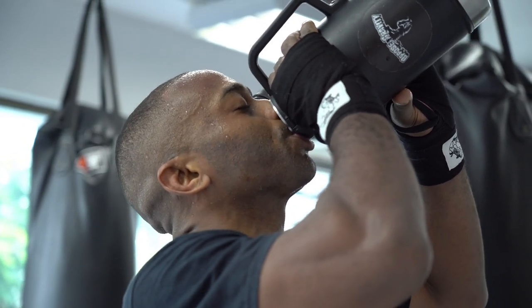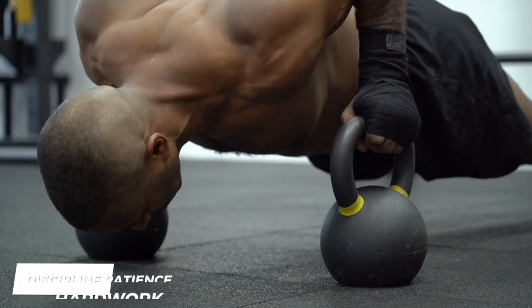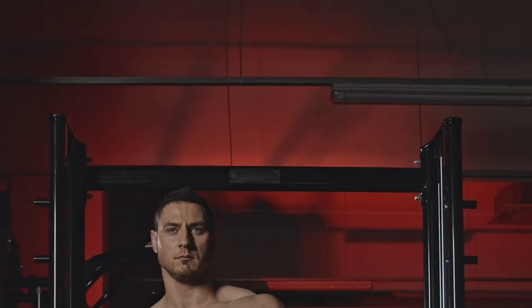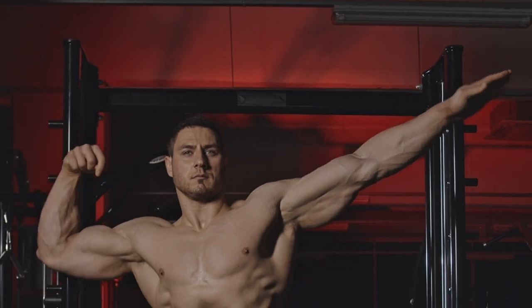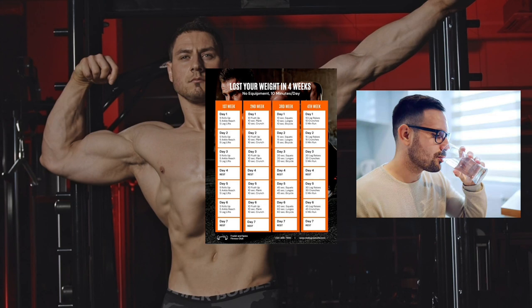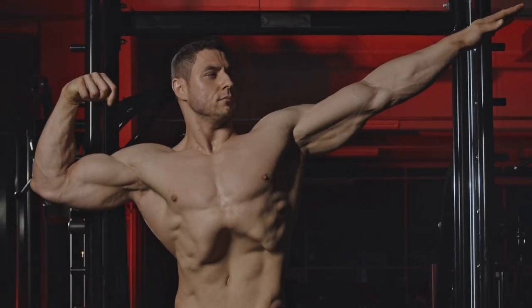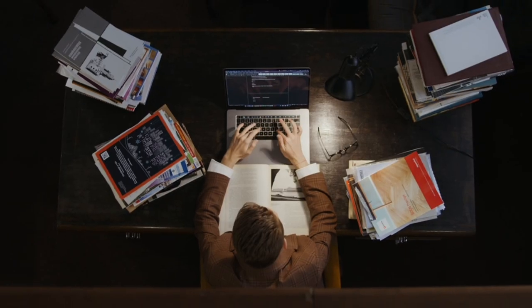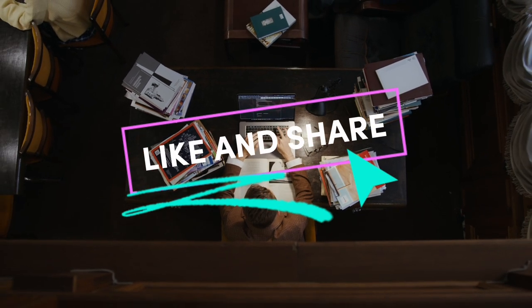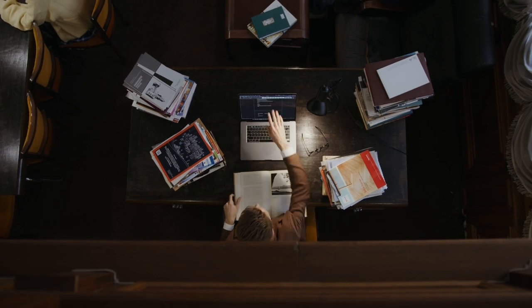Building an aesthetic physique for men requires discipline, patience, and hard work. It's not an easy path, but it's worth it in the end. Remember to maintain a balanced diet, remain hydrated, get appropriate rest, and train consistently. Focus on your objectives and do not let setbacks distract you. If you enjoyed the video, like and share it and tell us in the comments which of these steps helped you most in achieving your aesthetic body. Thanks for watching.